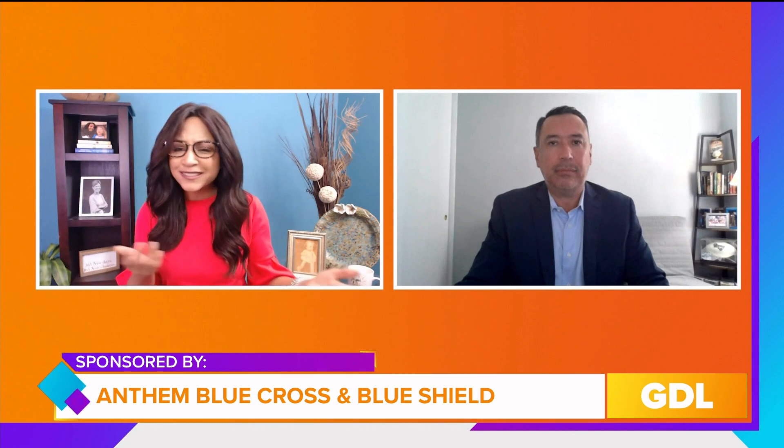Medicare open enrollment may bring up a lot of questions for you. Martin Esquivel is here to fill you in on the facts. Martin is Vice President of Product Management for Anthem Blue Cross and Blue Shield. Many of our viewers want to know the basics about Medicare. So to start, what are the differences between Original Medicare and Medicare Advantage?